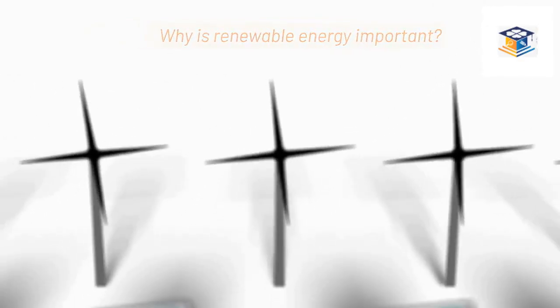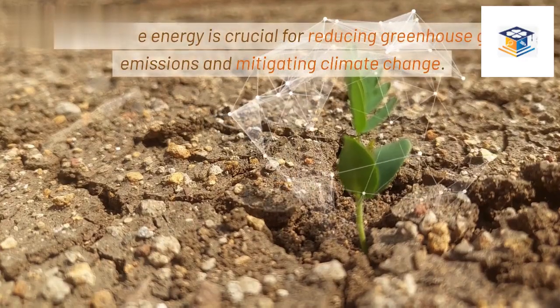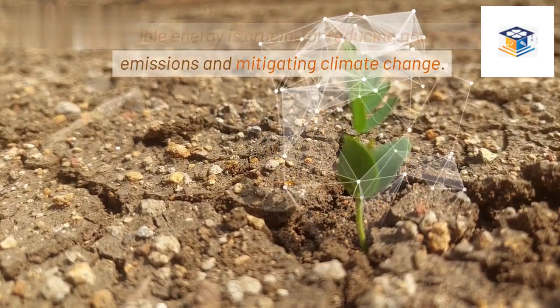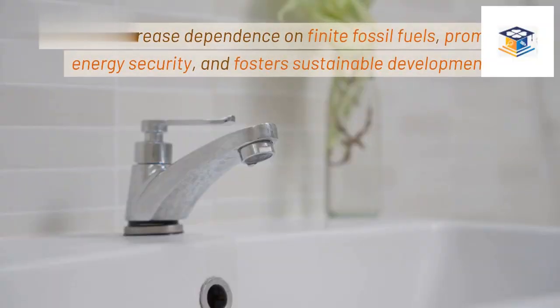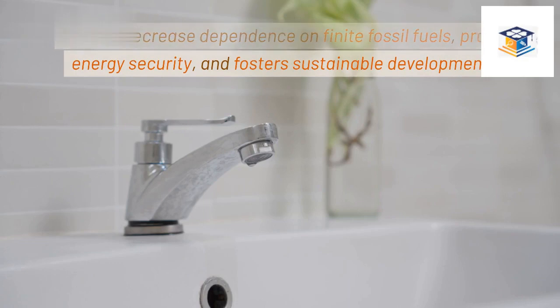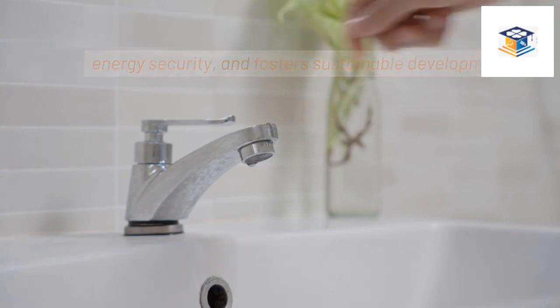Why is renewable energy important? Renewable energy is crucial for reducing greenhouse gas emissions and mitigating climate change. It helps decrease dependence on finite fossil fuels, promotes energy security, and fosters sustainable development.